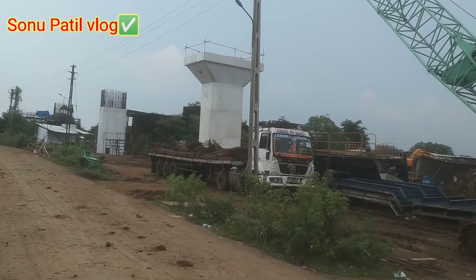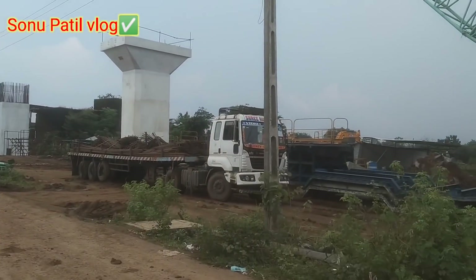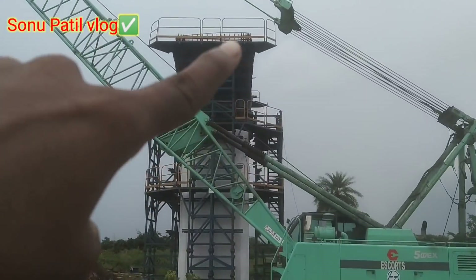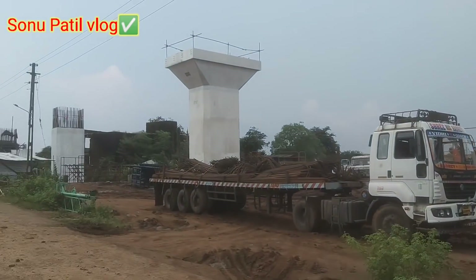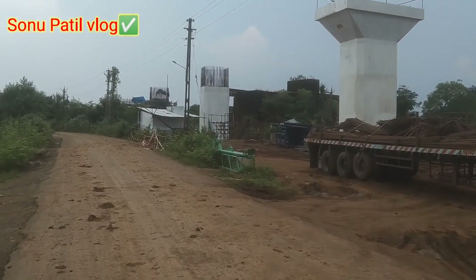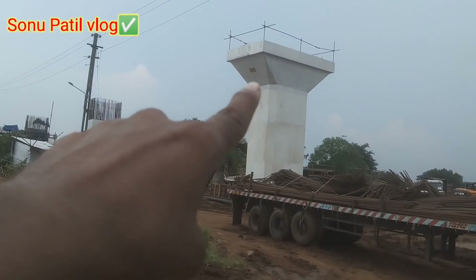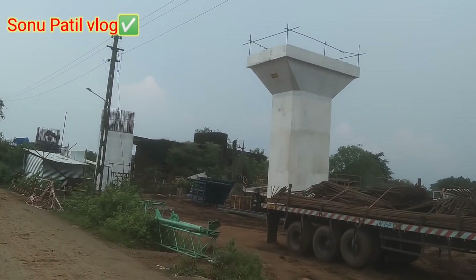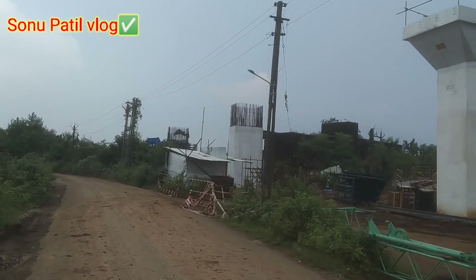We have the first pillar — all the pillars after this are completed. I will tell you all the work of the bullet train station.